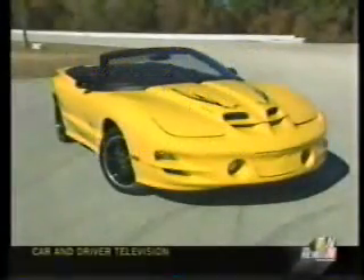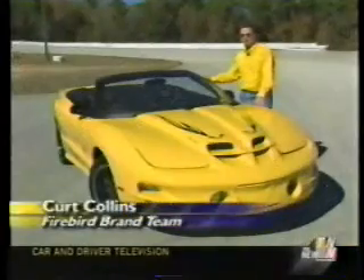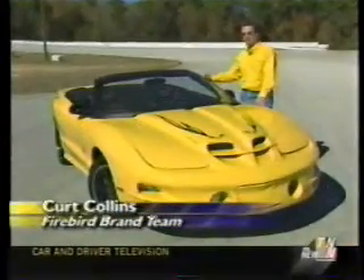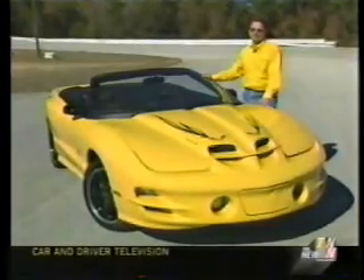Now, in the last year, the last chance is the very yellow Collector Edition, with the LS-1 tuned to the peak of F-body performance. You start with a 305-horsepower base engine, and when you add the RAM air induction with the WS-6 package, we raise that to 325 horsepower and 350 foot-pounds of torque.